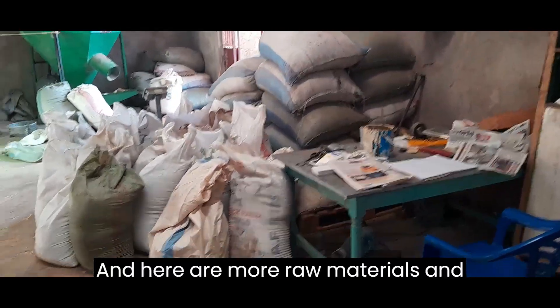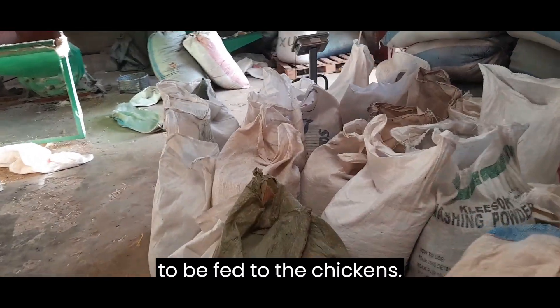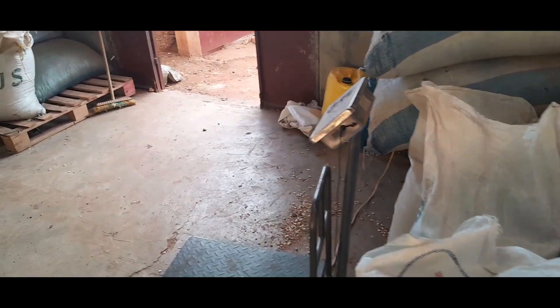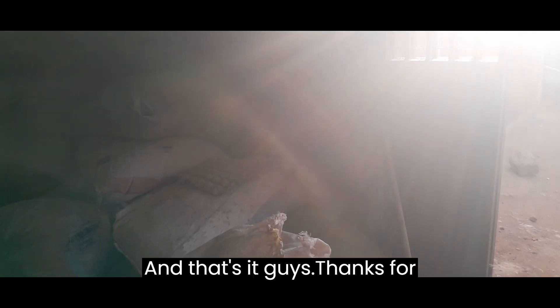Here are more raw materials and finished feeds ready to be fed to the chickens. We have a weighing scale because we have to calculate how much the chickens are supposed to eat. And that's it guys, thanks for watching.